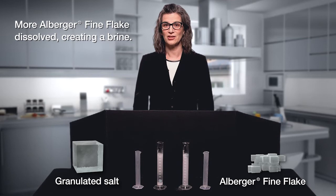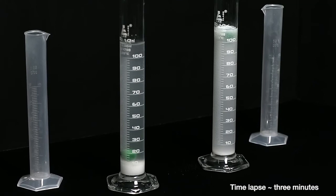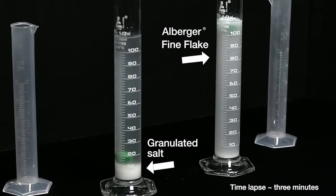That's because much more of our salt dissolved, falling through the water with virtually no agitation, creating a brine that is denser than the ball, causing it to float. After the salt dissolves and the brines start to clear, notice how much granulated salt is at the bottom of the cylinder. When you look at the solution with the flake salt, it gives you a good idea of just how much of the salt dissolves, creating a nearly saturated brine more quickly, saving you time.